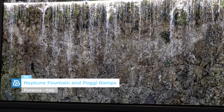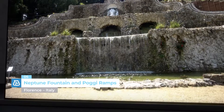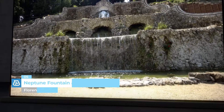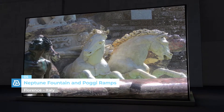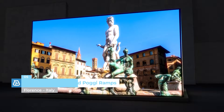Neptune Fountain and Poggi Ramps, Florence, Italy. Only MAPE has managed to supply solutions for the restoration of two iconic monuments in Florence: the Neptune Fountain in Piazza della Signoria, and the Poggi Ramps which connects Porta San Nicolo and Piazzale Michelangelo.